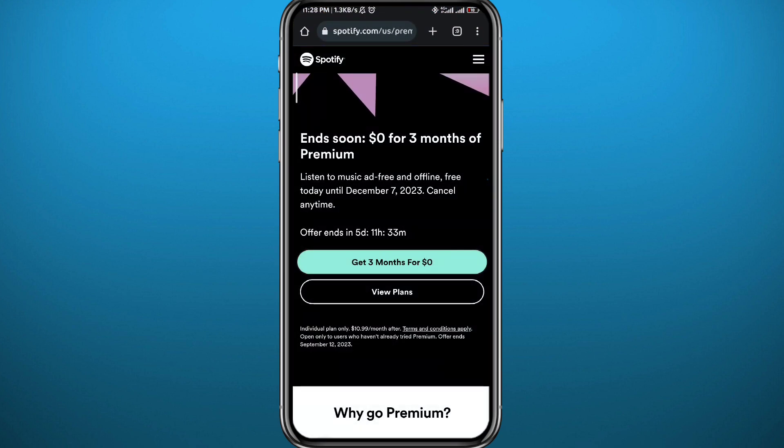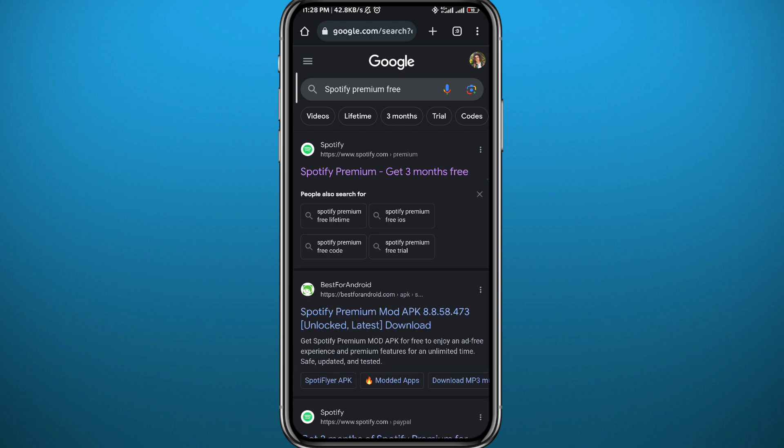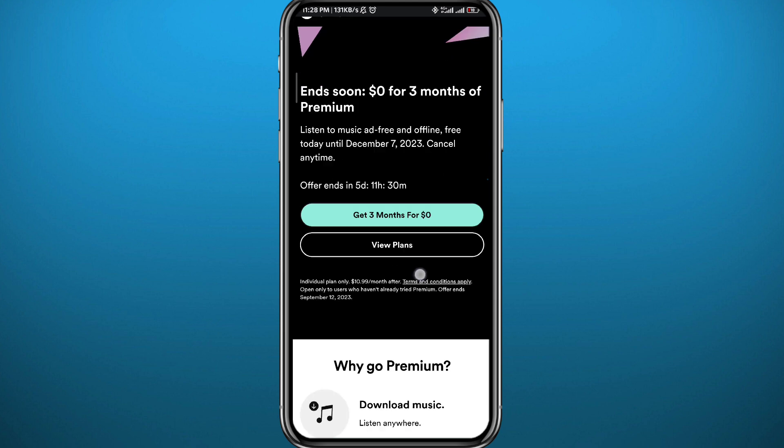You need to get to this page right here. You might ask how do I get there — all you need to do is Google 'Spotify Premium free.' You'll get a lot of results; the first one should be from the official Spotify website. Tap on it to open it, then tap on 'View Plans' and you'll find a lot of plans at the bottom.